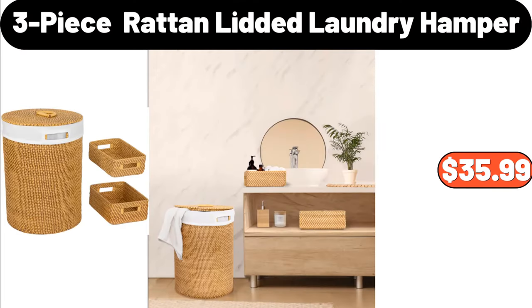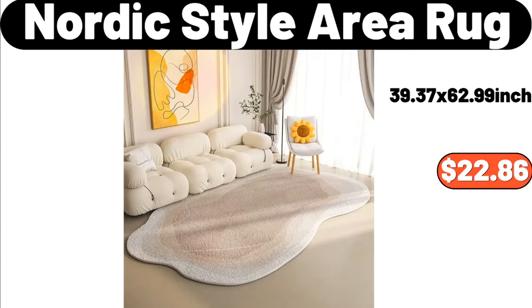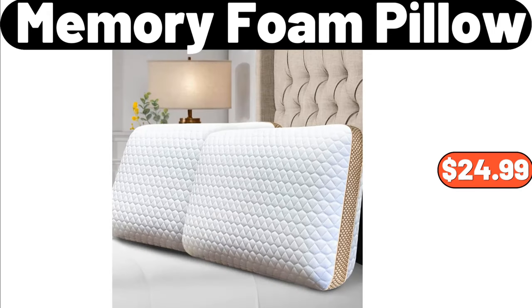4-piece rattan lidded laundry hamper, $35.99. 5-pack, $8.99. 5-pack, $4.99. 6-pack, $6.99. 6-pack, $3.99. 6-pack, $8.99. 7-pack, $10.99. Memory foam pillow, $24.99.